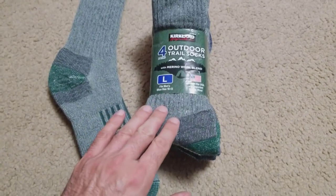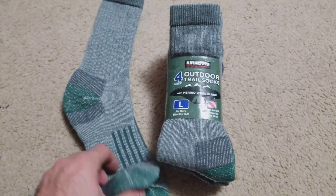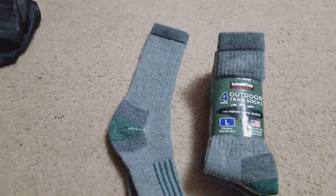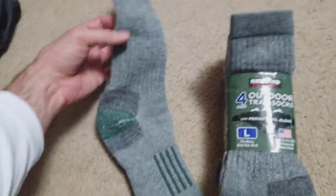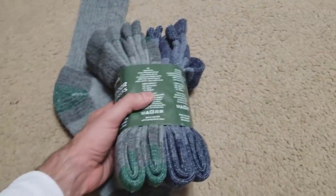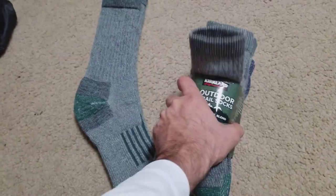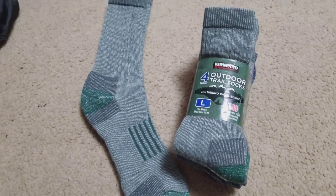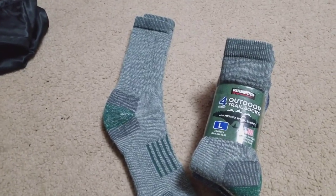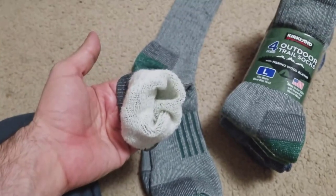These are the cheapest and best value trail socks you can get. If you look online on Amazon you'll find options, and you can go on eBay and buy a six-pack for like 21 dollars, which is still an excellent deal compared to everything else. But check this out — look at that on the inside.